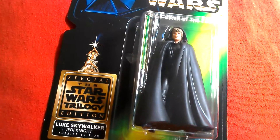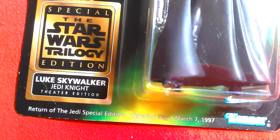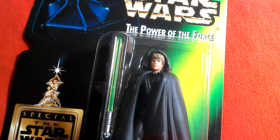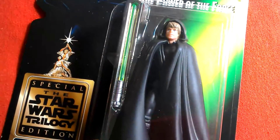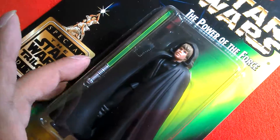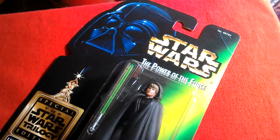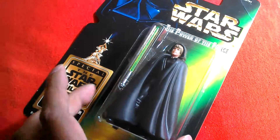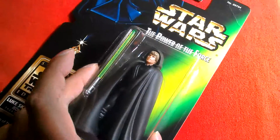So that's your Luke Jedi Knight theatre edition from 1997, March the 7th. If you were in America at the time, you might have been given one of these. These bubbles tend to fall off on this card, which is a real shame. If you're smart and patient, you can probably find one in the States for about £10, and in the UK maybe £20.